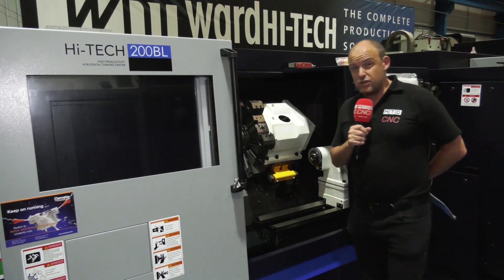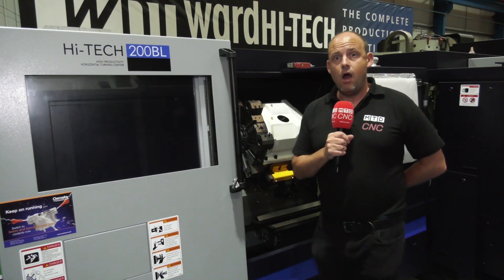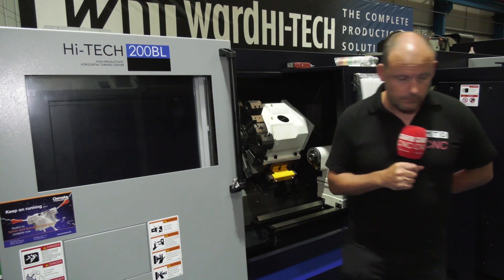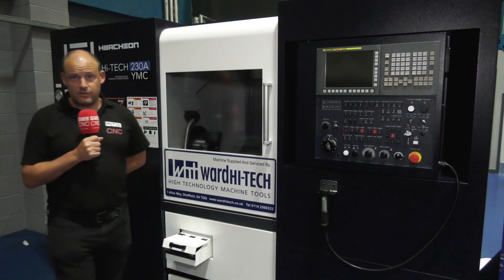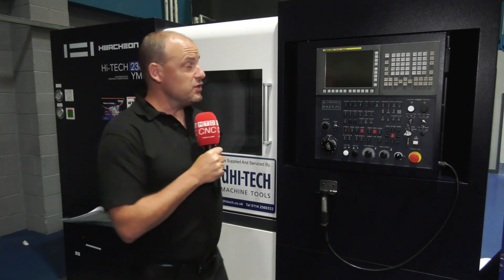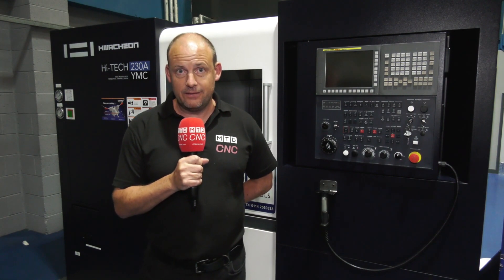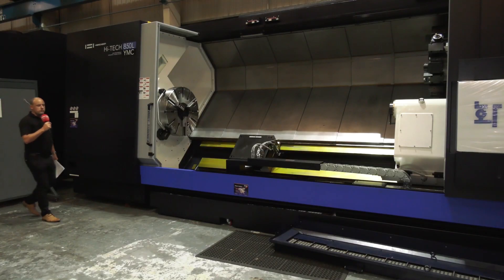It means you may get a better price on a stock unit. It means you could add equipment to it, like a bar feed for example, and that could apply to a machine like this — a Hwacheon High-Tech 200BL turning center — or a multi-axis Hwacheon turning center such as this one, the 230A YMC, with incredible versatility.